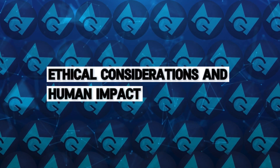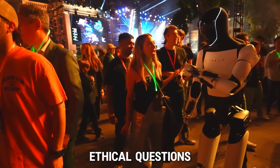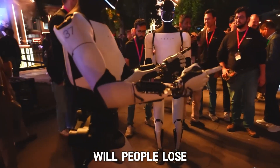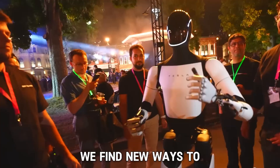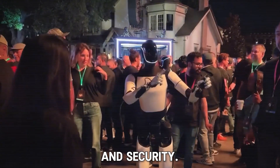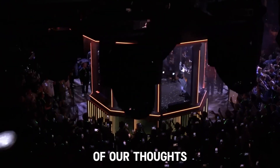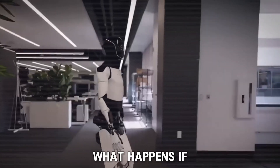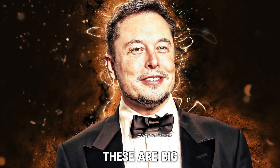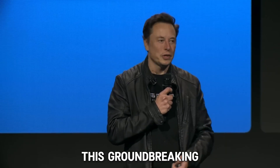As exciting as the idea of mind-controlled robots is, there are some important ethical questions to consider. How will society handle the introduction of robots into the workforce? Will people lose their jobs to machines, or will we find new ways to work alongside them? Another important issue is privacy and security. Since robots like Optimus will be connected to the brain through Neuralink, there are concerns about the safety of our thoughts and personal information. What happens if someone hacks into the system? How can we protect our minds from being accessed by others? These are big questions that Elon Musk and his teams at Tesla and Neuralink will need to answer as they continue to develop this groundbreaking technology.